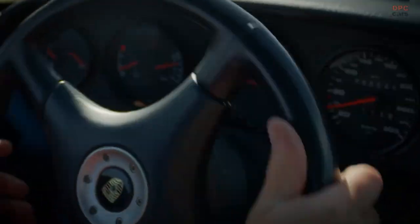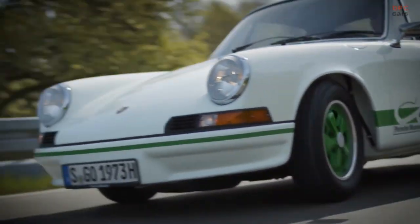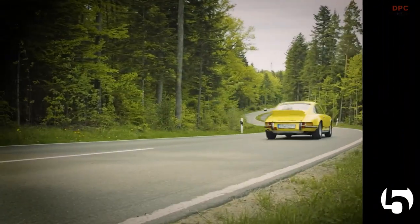The Porsche with the Ducktail was born: the 911 Carrera RS 2.7 — Germany's fastest production vehicle at the time, and an extremely coveted collector's item today.